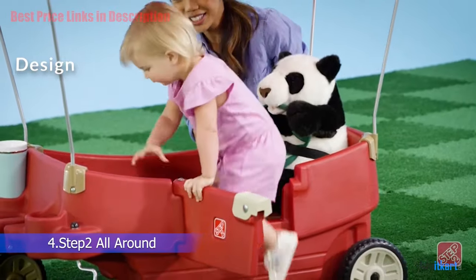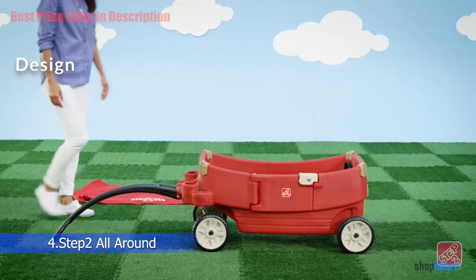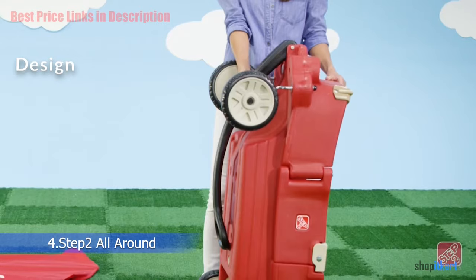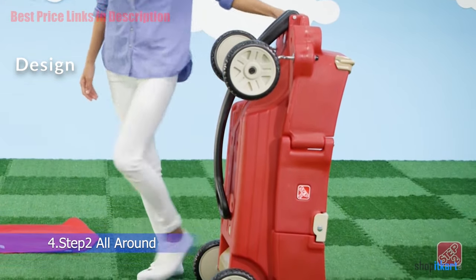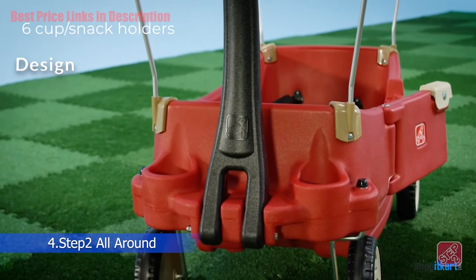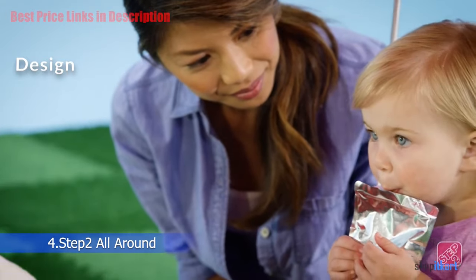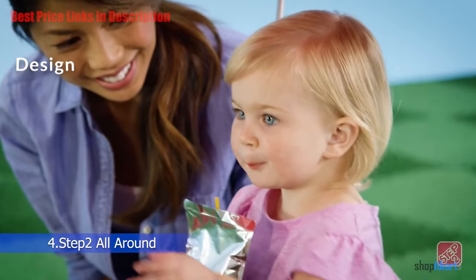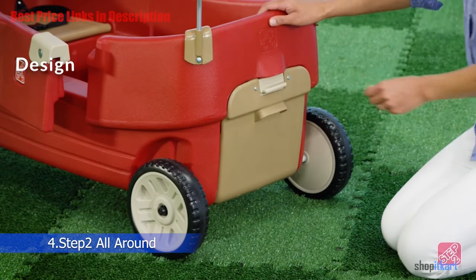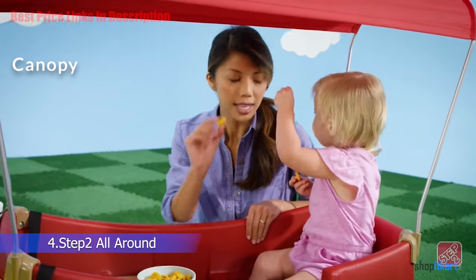There is also a storage compartment in the back that resembles a trunk — your kids will see this as their very own little vehicle. The wheels are designed to be as close to silent as possible. Unfortunately, it can only be pulled rather than pushed, and the design is not ideal for off-road use — it's best on even pavement. It is durable and will last for many years if looked after. One disadvantage is that it does not completely fold; only the handle folds down.